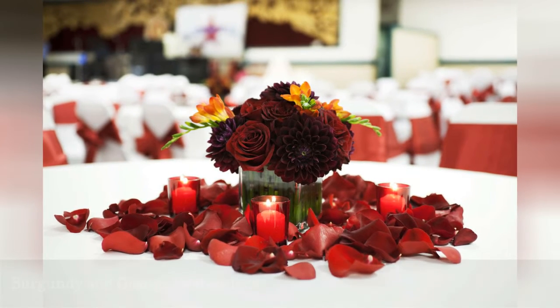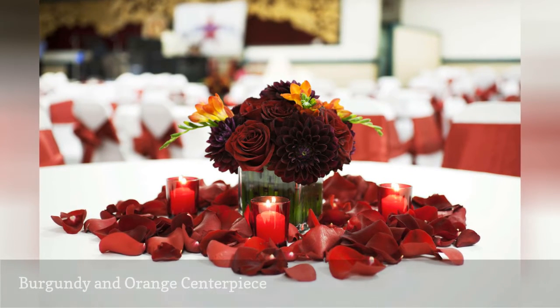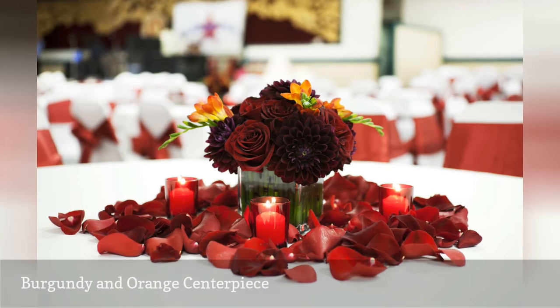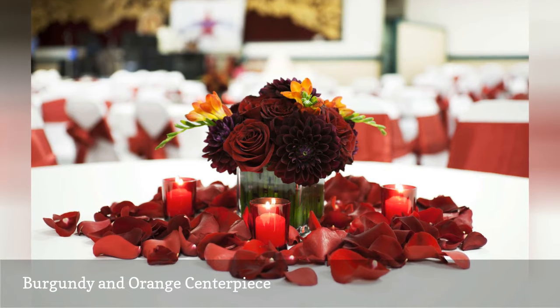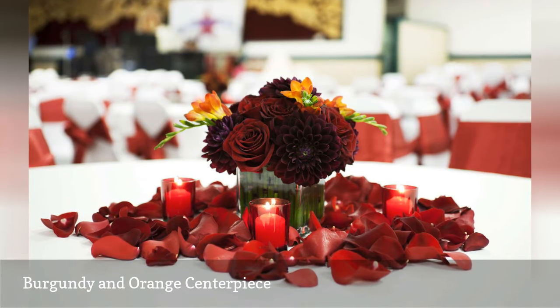The velvety texture of burgundy roses and complementary dahlias begs to be touched. The two sprays of orange blooms add more than just a color contrast — these are freesia blooms, which are one of the most fragrant cut flowers available.